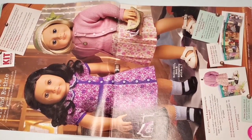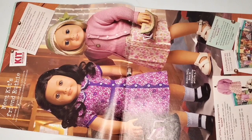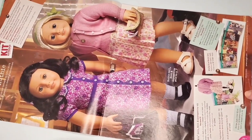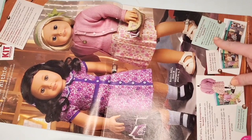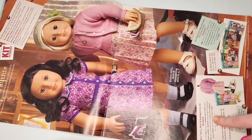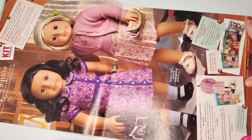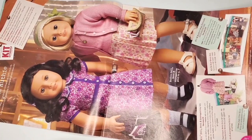On the next page we have a whole spread of Kit and Ruthie — it says right here 'meet Kit's friend Ruthie.' I'm not sure if this is her debut or just around that time, but they had the best friend collection at the time for $205. I feel like that's pretty cheap compared to today, but Kit and Ruthie were only $105 with the book and accessories, so I kind of wish we could go back to those days.